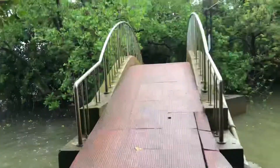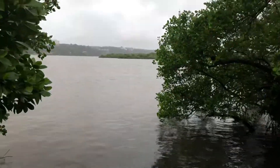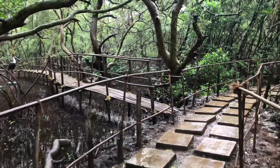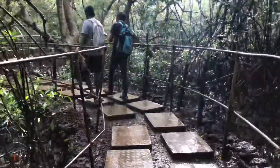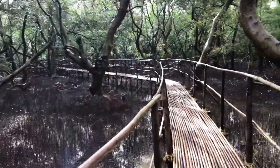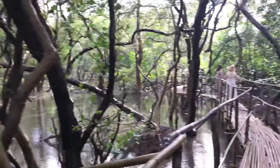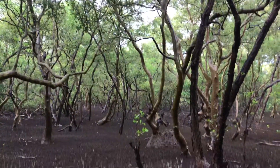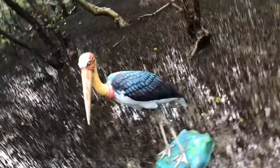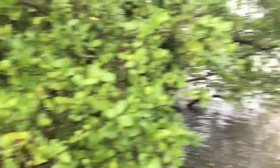So guys, we are at the Dr. Salim Ali Bird Sanctuary. This is Panjim and the Salim Ali Bird Sanctuary. If you want to come, you can come from the ferry.